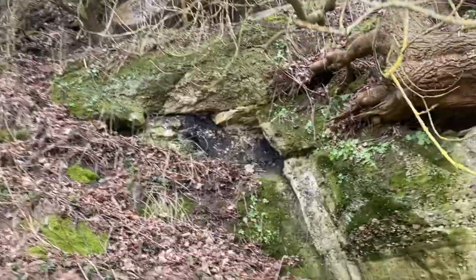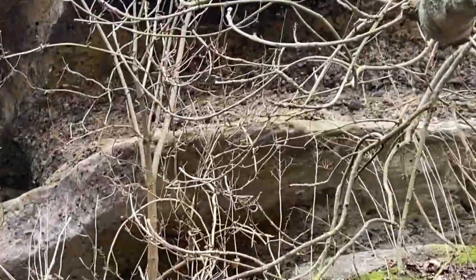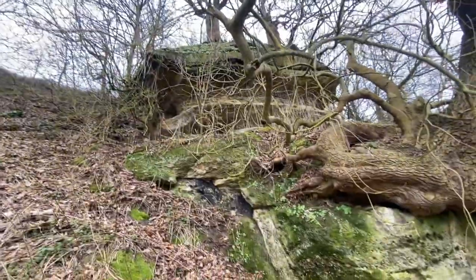The layers again - this must have flooded really badly, cutting that out over years and years and years. Beautiful - there you go.